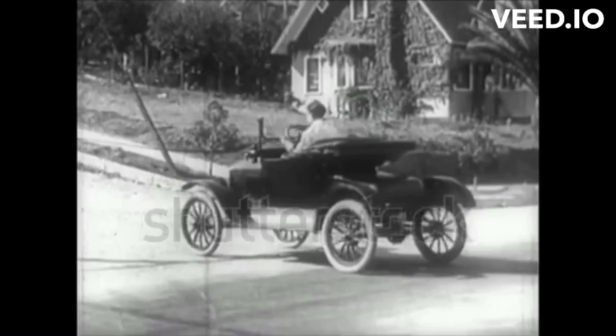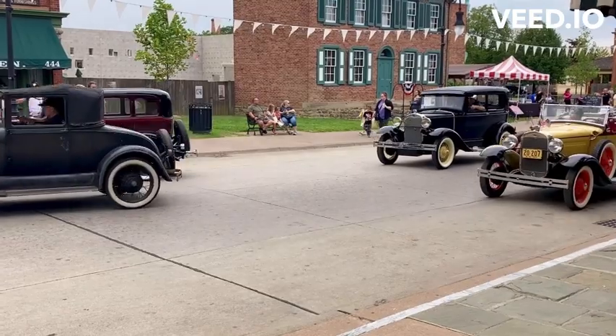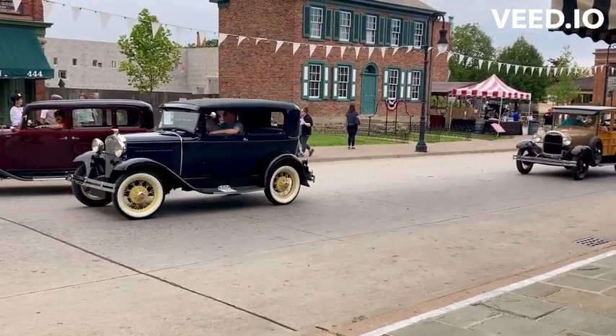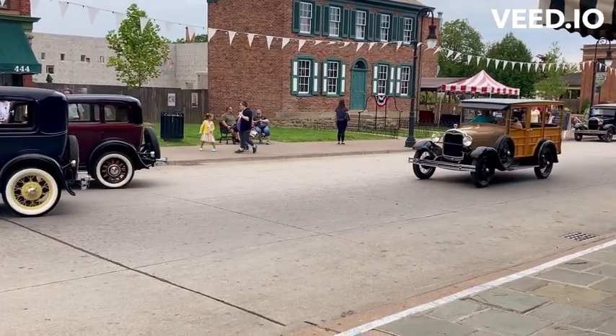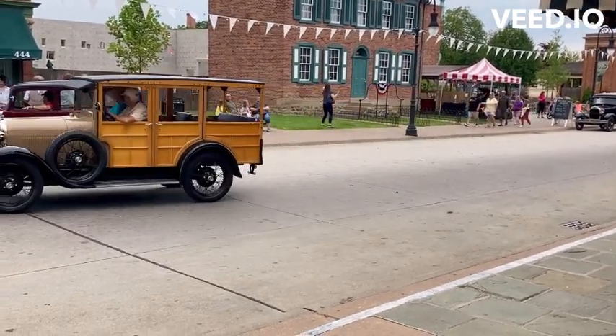Initially, the Model T was only available in black due to the fast-drying nature of black paint. However, later production years offered a range of color options. The Model T's engine produced 20 horsepower, enabling it to reach a top speed of around 45 mph (72 km/h) — quite impressive for its time.